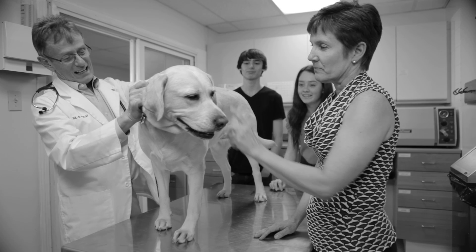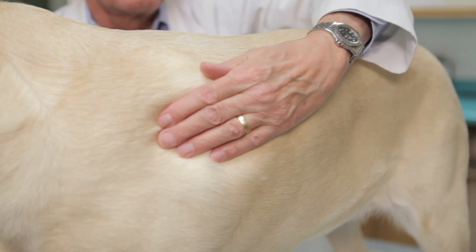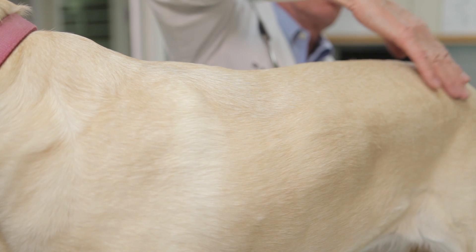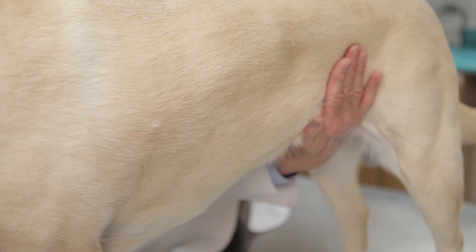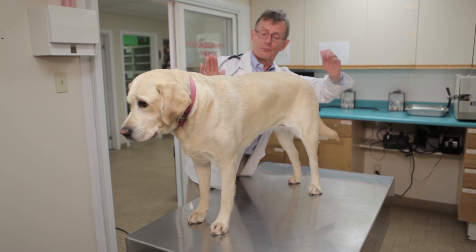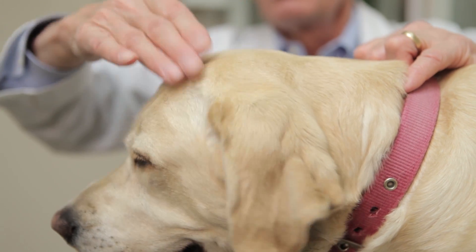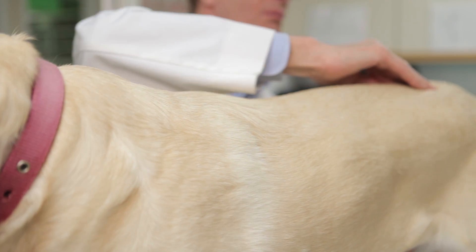As with the cat, three easy steps help us perform body condition scoring in the dog. Check the ribs by running your flat hand along the dog's rib cage on both sides — the ribs should be easily palpable without excess fat coverage, also assessed over the lumbar area and pelvis. Check the abdomen — an abdominal tuck should be evident and inguinal fat should be minimal. Check the top profile from overhead — the waist should be easily observed behind the ribs. Muscle condition scoring for dogs includes visual examination and palpation over the temporal bones, scapulae, lumbar vertebrae, and pelvic bones.